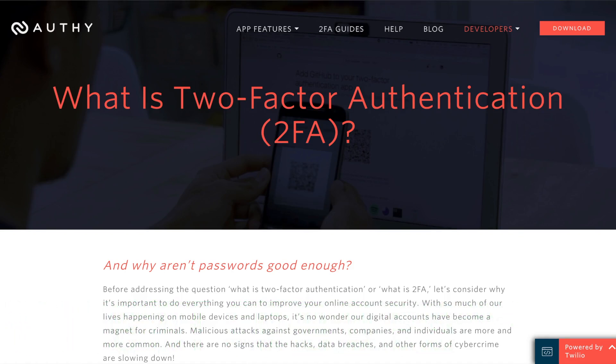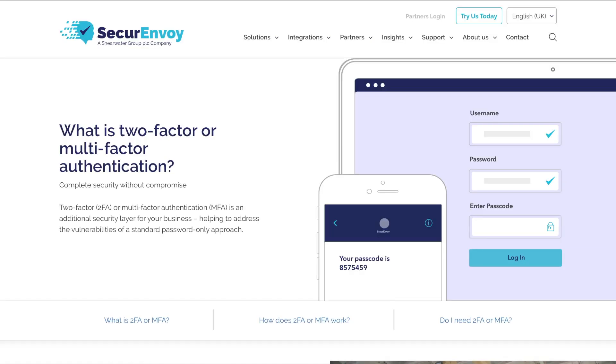If you enable 2FA on a website that allows it, when you log in you'll then have to reference the code provided by the 2FA app. This means that unless a hacker is in control of your phone at the time of your login, they can't gain access to your information — or at least, that used to be the case.